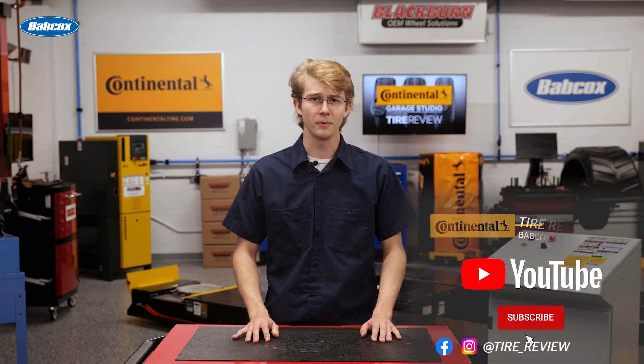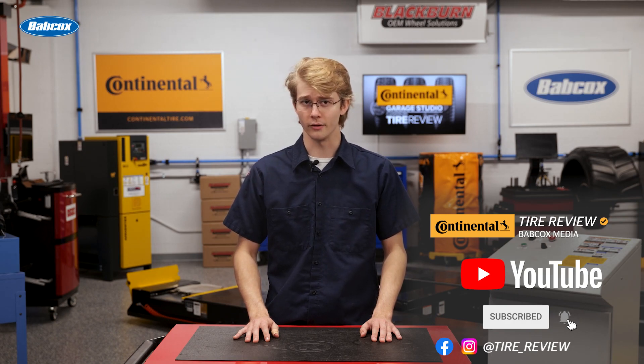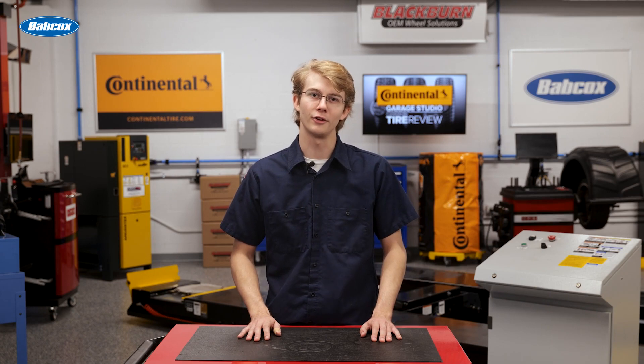Don't forget to follow us on Instagram and Facebook, and subscribe to our YouTube channel for more tire, service, and shop operations videos. I'm Christian Hinton, coming to you from the Tire Review Continental Tire Garage Studio at Babcox Media. Thanks for watching.